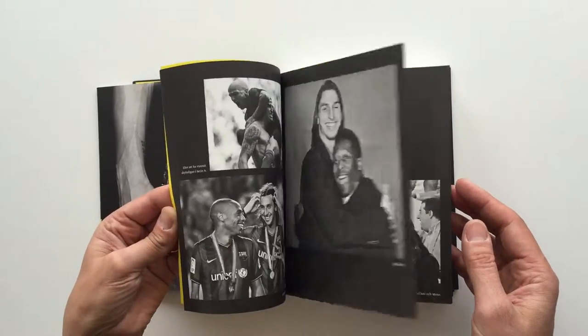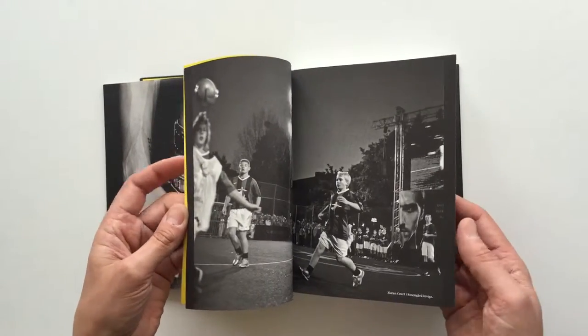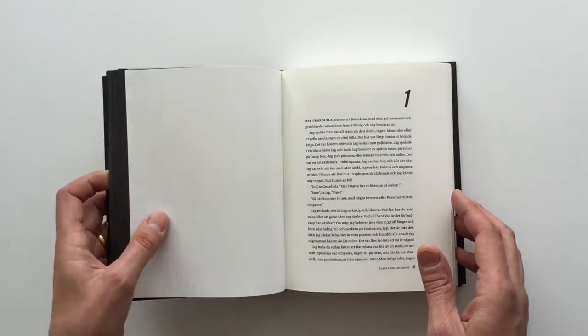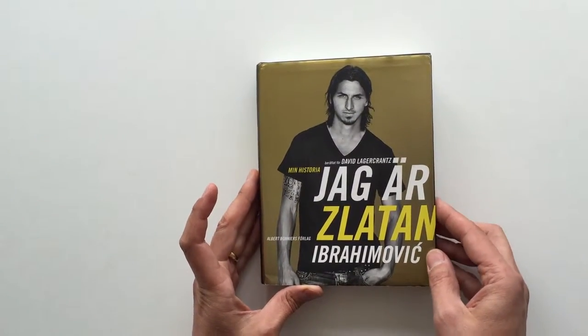I think this was one of the ideas that made it possible to buy it even for smaller children. It is said that this book really made young boys read in Sweden again.